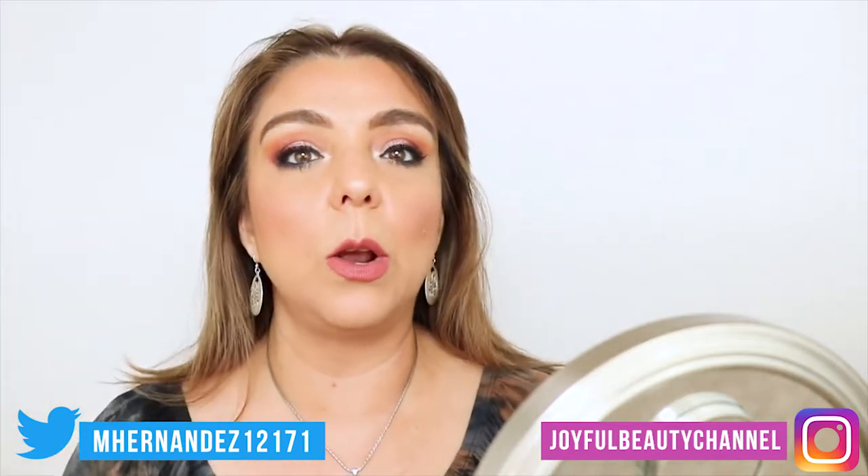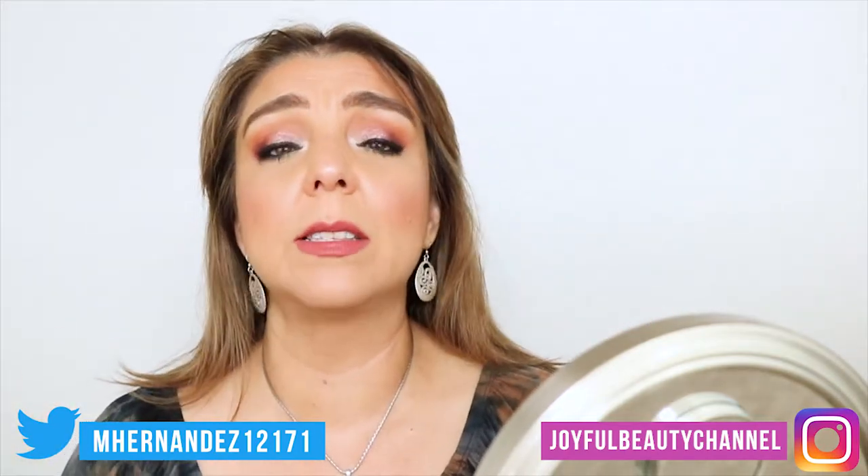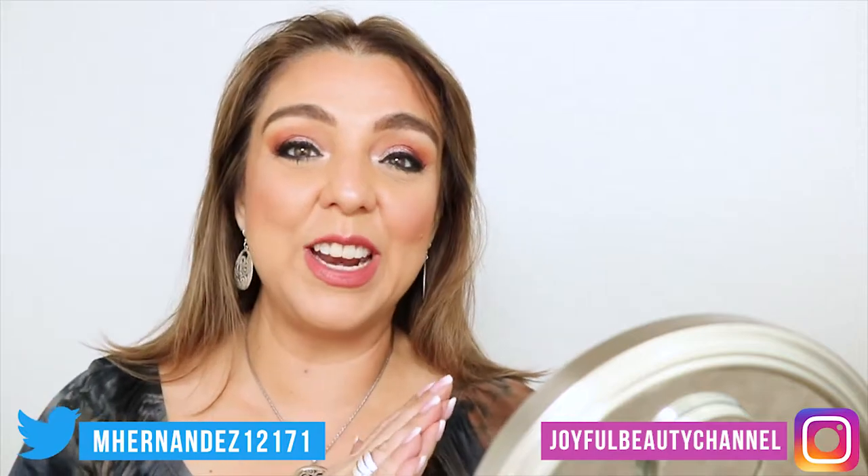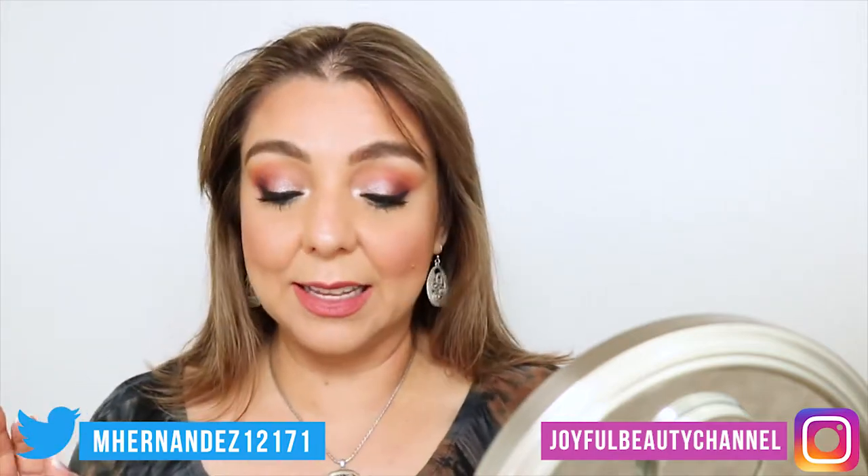I have this new line from Flower Beauty called Light Illusion. I got the foundation, the concealer, the primer, the setting powder, the eyeliner, and the brow pencil. Flower Beauty is owned by Drew Barrymore and it is sold at Walmart — it's on the higher end of drugstore pricing. I tried one BB cream from Flower Beauty that I really did not like — it was too light for me and I didn't like the applicator. You can go watch that video. So let's start from the beginning with primer.